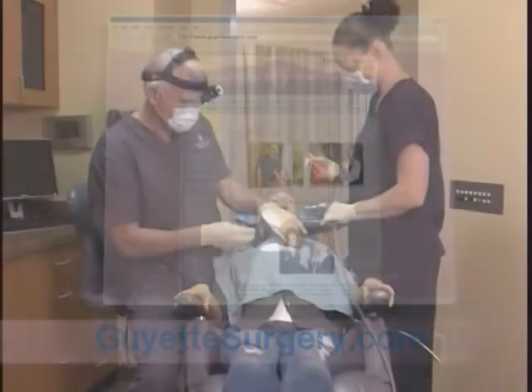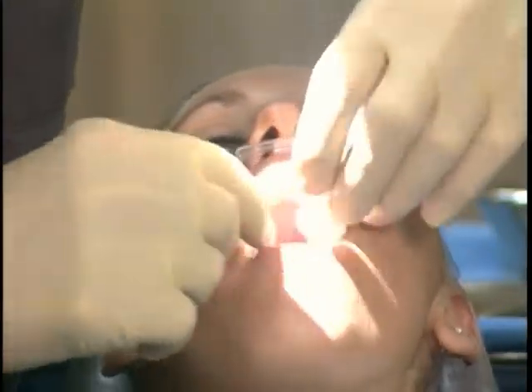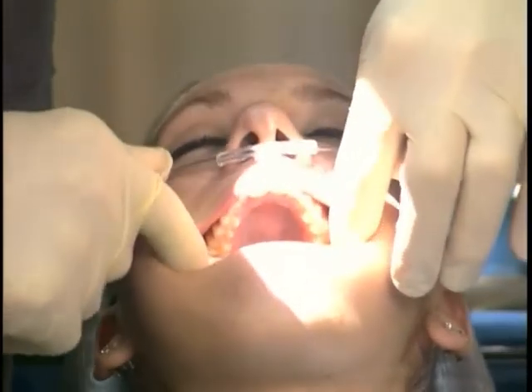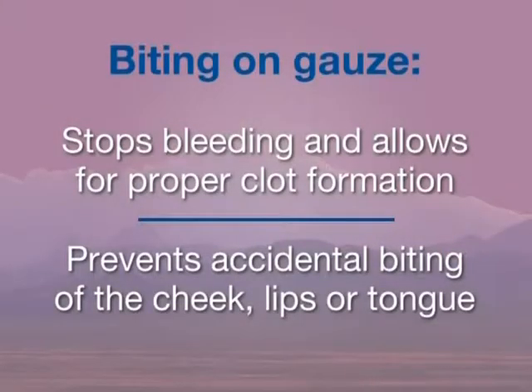Following the removal of teeth, moistened gauze are placed directly over the extraction sites, and you are asked to bite firmly until the local anesthetic has worn off and the lips and tongue are no longer numb. Biting on the gauze serves two purposes: the first is to stop bleeding and allow for proper clot formation, and the second to prevent accidentally biting the cheek, lips, or tongue, which are still numb.